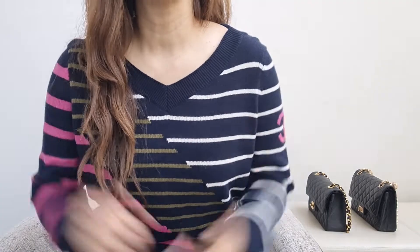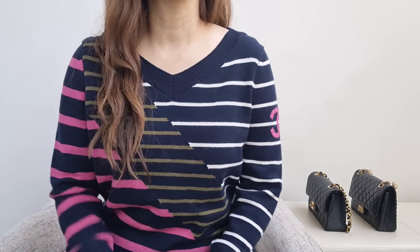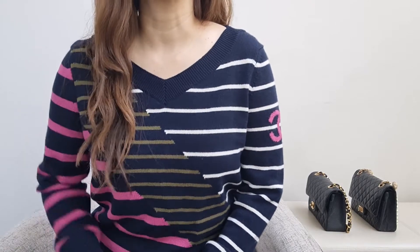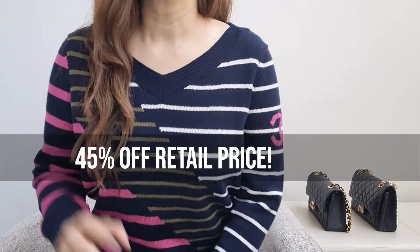In today's video I have an exciting ready-to-wear reveal for you. This is an item I saw on the runway, contacted my SA, then realized the price was so ridiculous and more expensive than most mini bags at that time that I couldn't justify the purchase. But I found it for 45% off the retail price, so it was a no-brainer to add to cart and check out.